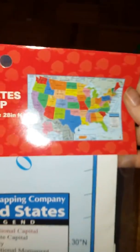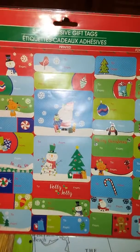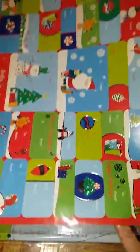I got these two ice scrapers for my cousins for Christmas. And then we got a United States map because we do not have one yet, so I thought this would be good to add to our collection. I got a package of 100 self-adhesive gift tags to label my gifts for this weekend.